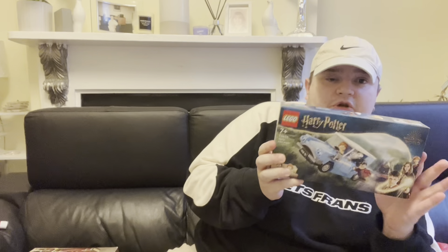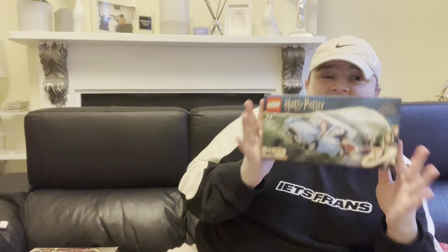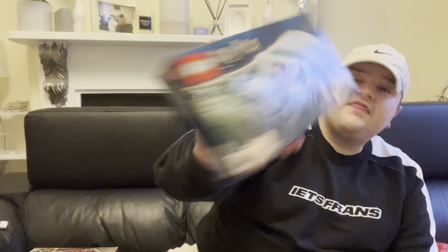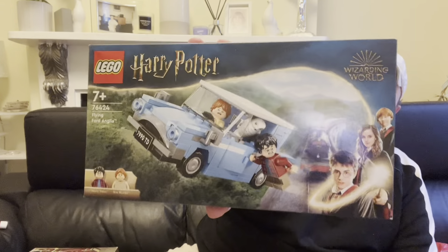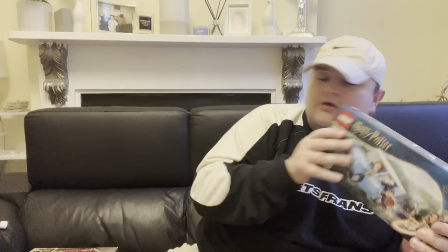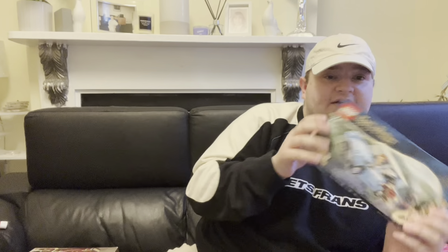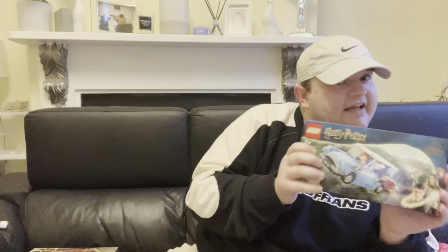Now the Lego item I got for myself — it's the Harry Potter flying car, which is a new one out. I think the car on this one is much bigger than the one that comes with the Privet Drive set. It's £12.99 which I think is a really really good price, though it may be sold out on the Lego site now. Mum's already said she'll help me put it together!